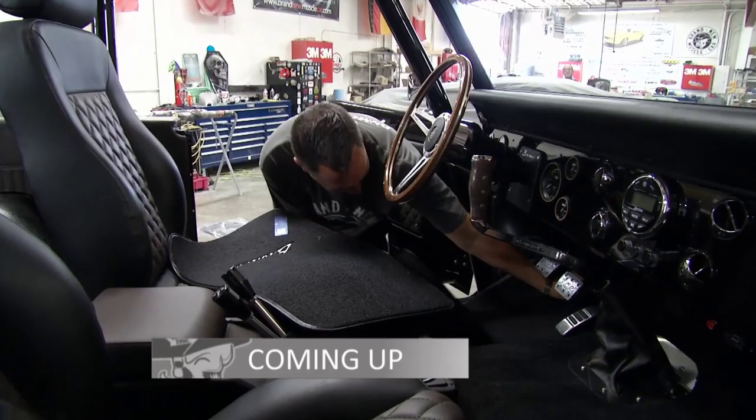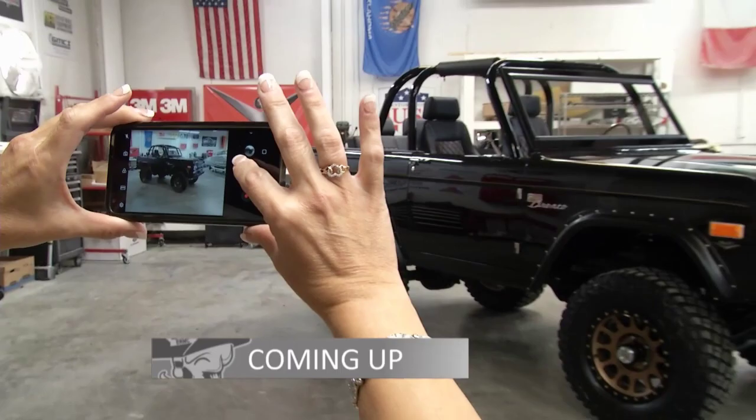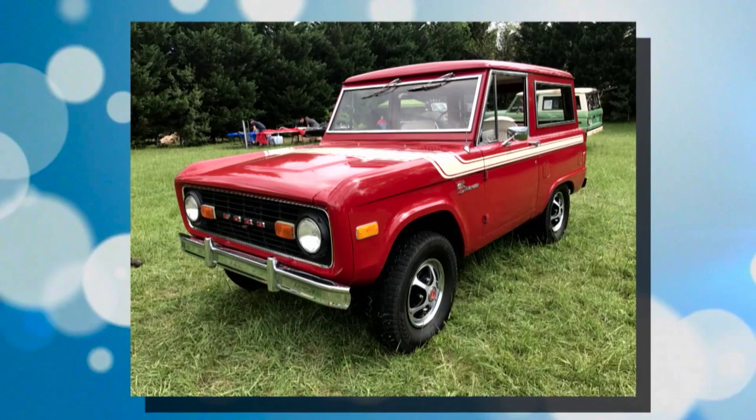Speaking of tight timelines, the owner of our Bronco is on his way. He'll finally get to see his reborn and rebuilt truck for the very first time. And one of the foremost Bronco historians in the world talks about the end of an automotive era.